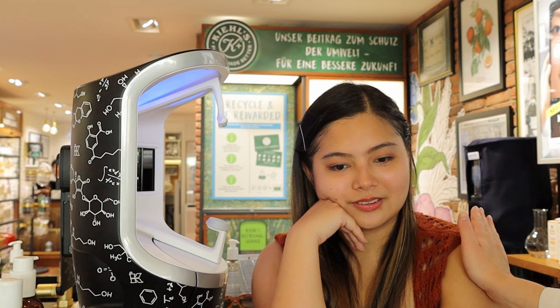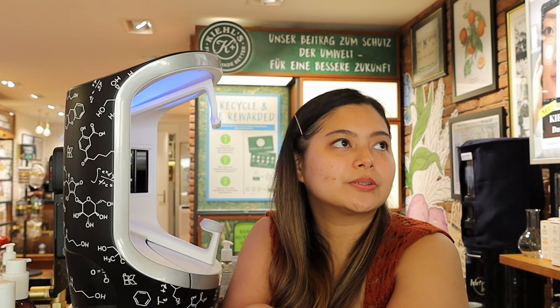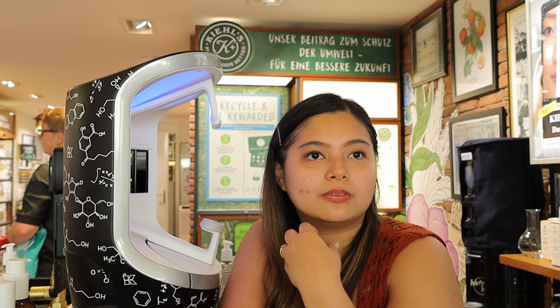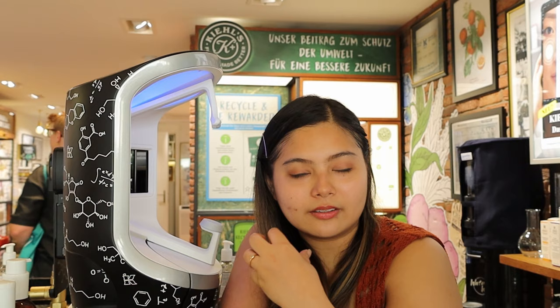First, we confirmed my skin type is combination: normal on the forehead and dry on the cheeks — I feel it all the time. My skin health scores showed my skin protective barrier at 82% and moisture level at 85%. The optimal is 90% to 100%, so I'm not far away and I can still get there. It's not bad scoring at all.